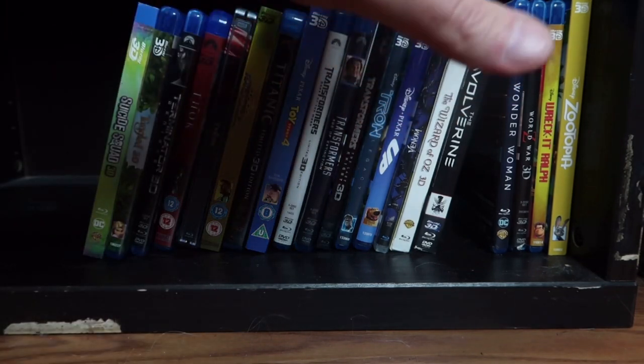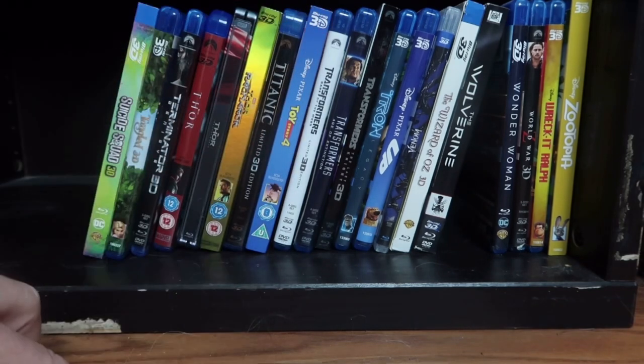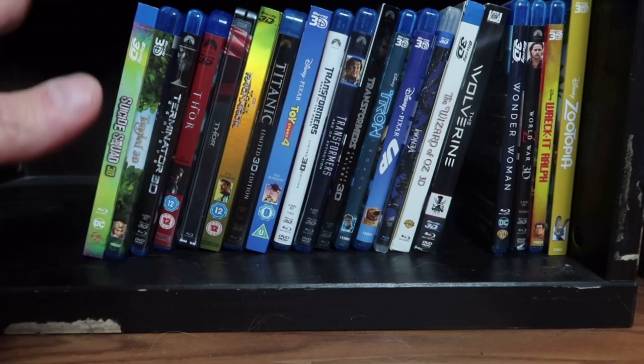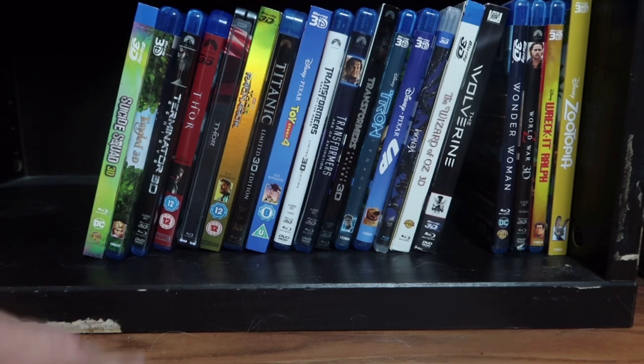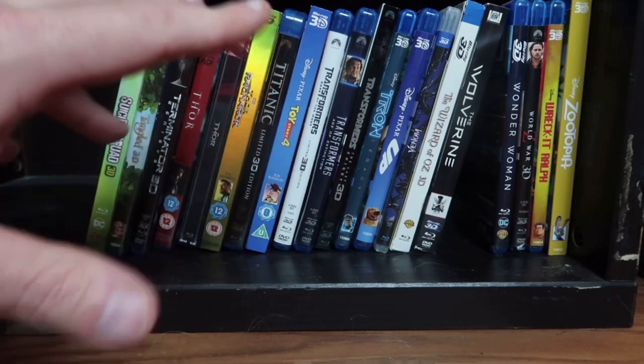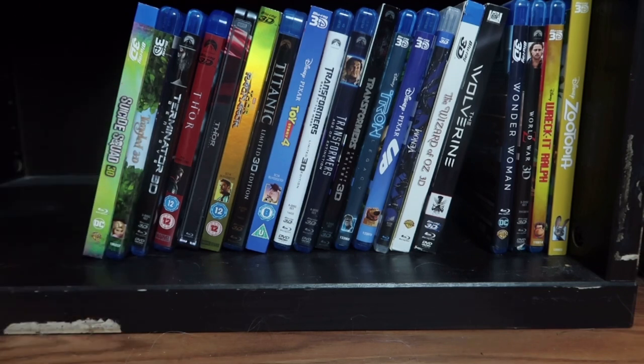Wonder Woman — I mentioned earlier Wonder Woman 1984 is coming out on 3D, so I have the original. World War Z in 3D — also a fairly cheap pickup. And Wreck-It Ralph — I love the picture on that one, I think it looks great. And then of course Zootopia.